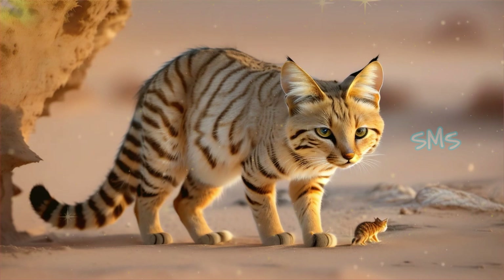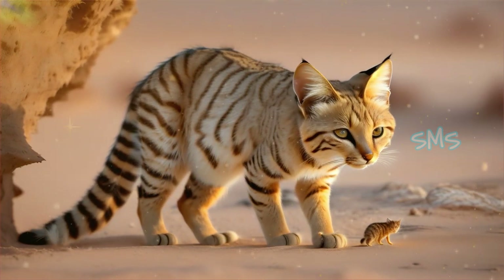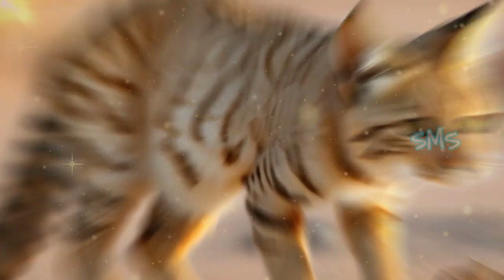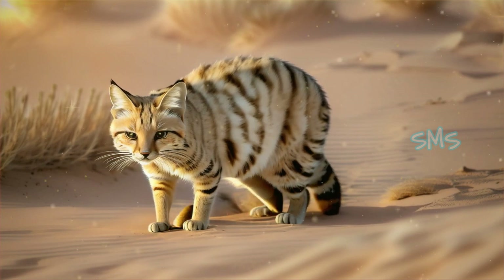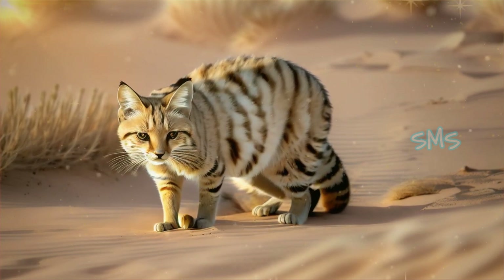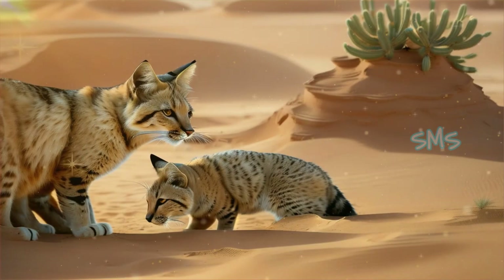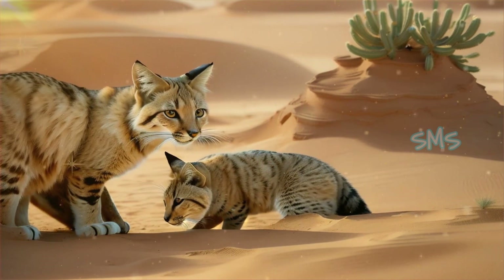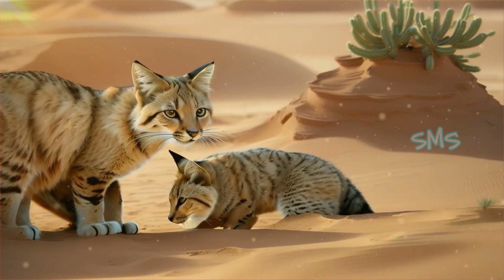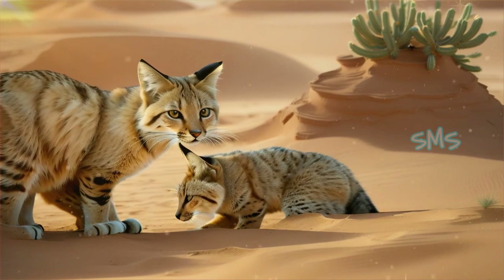Sand cats play a crucial role in desert ecosystems as both predators and prey. They help control populations of small rodents and insects, preventing overgrazing and soil erosion in fragile desert habitats. Additionally, sand cats may serve as prey for larger predators such as foxes, jackals, and birds of prey, contributing to the intricate web of predator-prey relationships in the desert ecosystem.